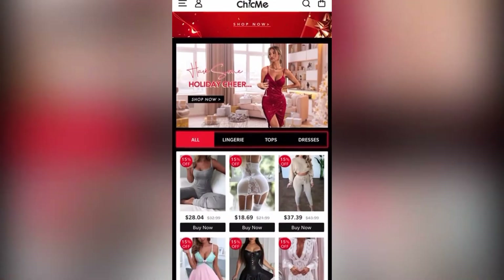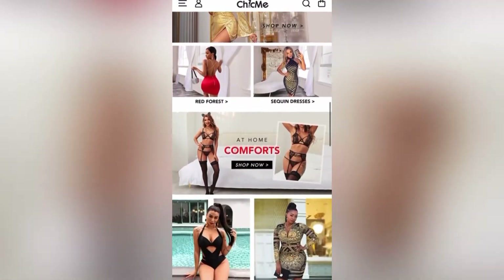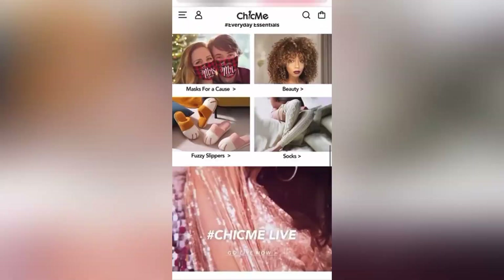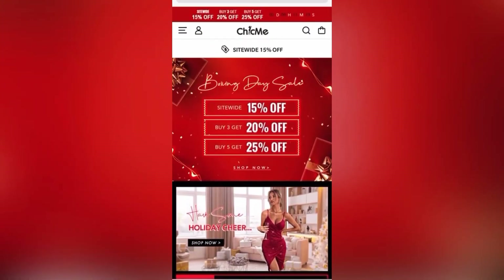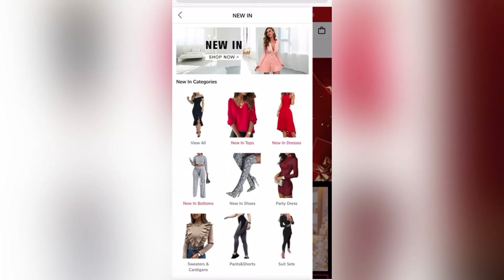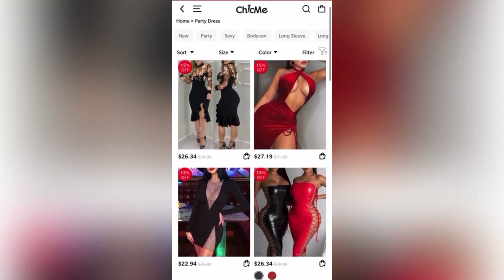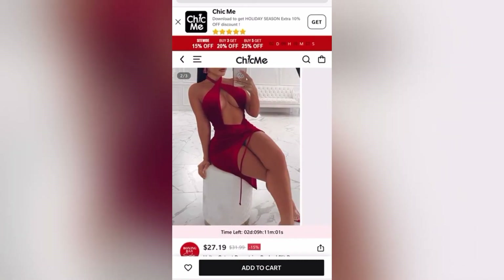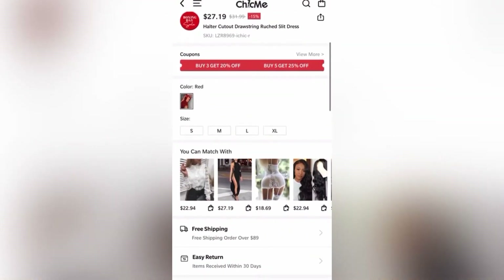Chic Me is my favorite bootleg website — yes, I did say bootleg. I call it that because this is one of those websites where all the manufacturers of the items are located in China, so your items would be coming from overseas. This website does have a lot of designer dupes. A lot of the pieces found on this website, Instagram boutiques will have them for like $50, $100 and up, whereas you can find them on this website for like $20.